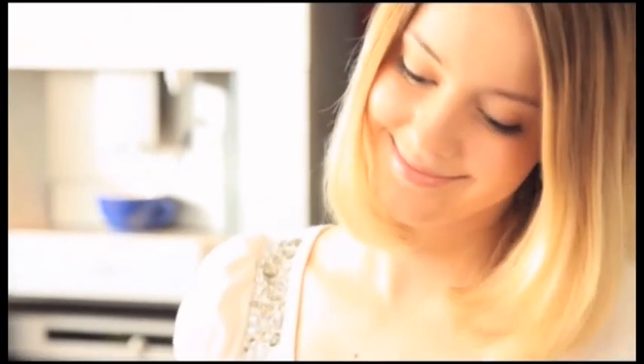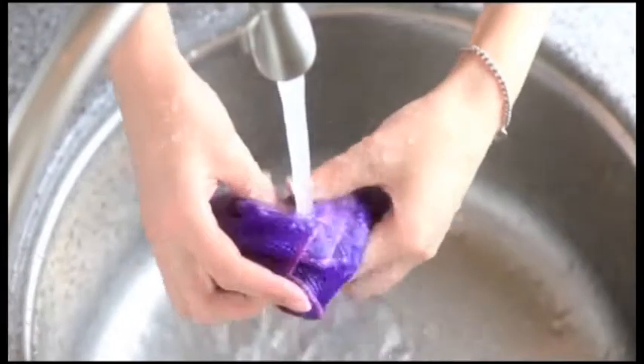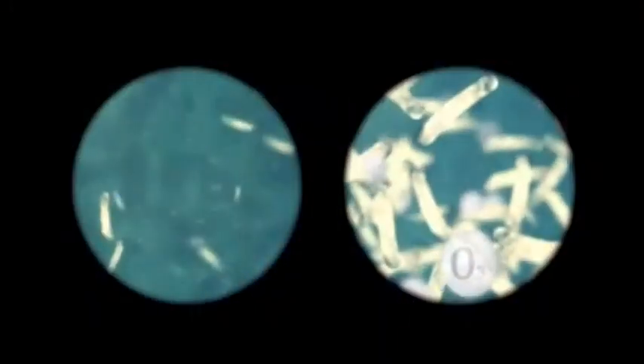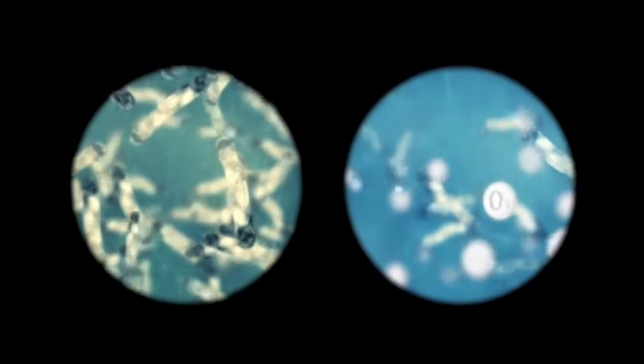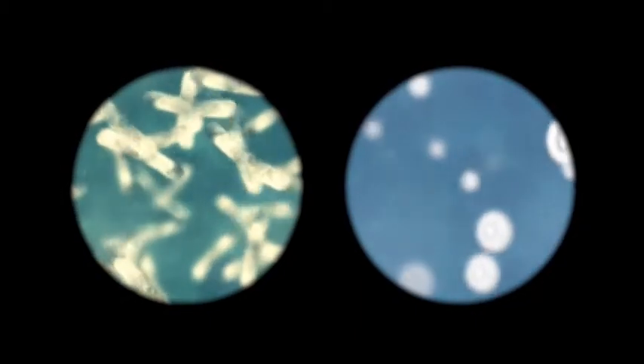Moreover, ozonized water can easily get rid of the odour of seafood and garlic, and kill harmful bacteria such as choline bacillus, staphylococcus aureus, legionella and salmonella to protect your health.